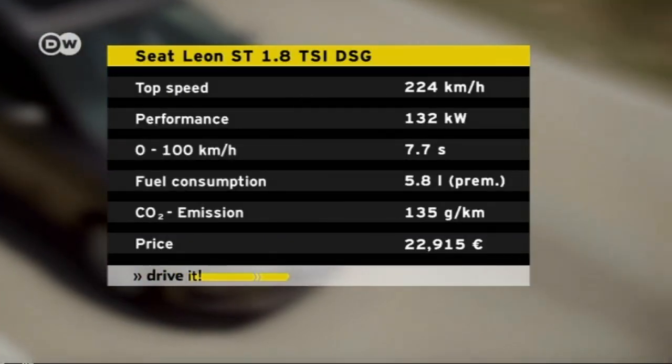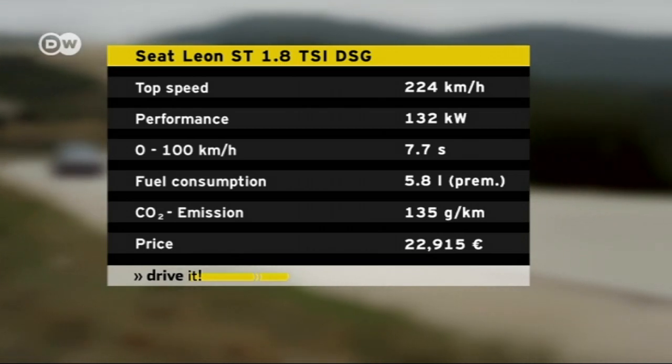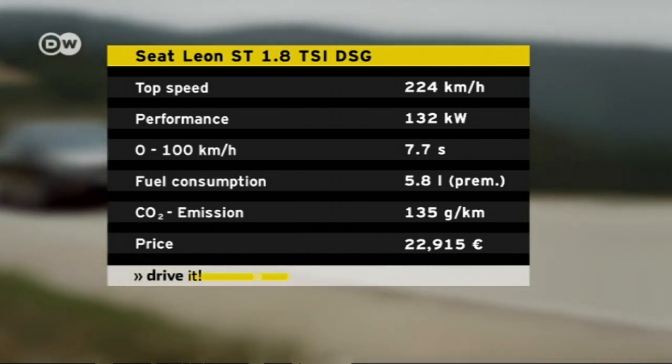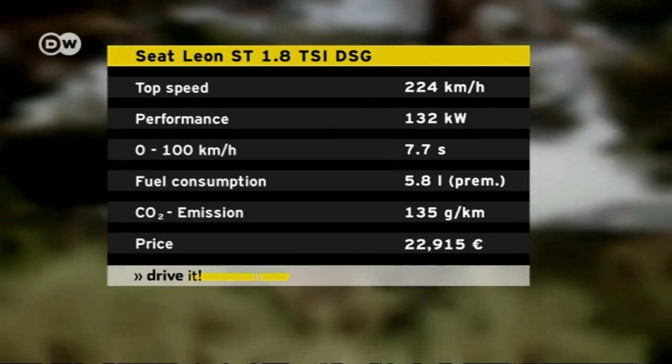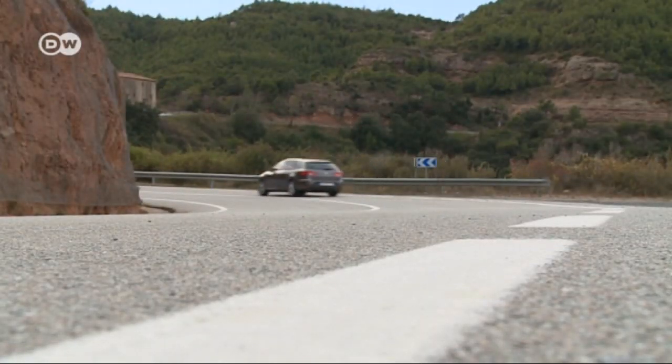We tested the most powerful gasoline-fueled version with 132 kilowatts. It makes the dash to 100 kilometers per hour in just 7.7 seconds. Top speed is 224 kilometers per hour. Fuel consumption is 5.8 liters per 100 kilometers — as ever, in theory at least.